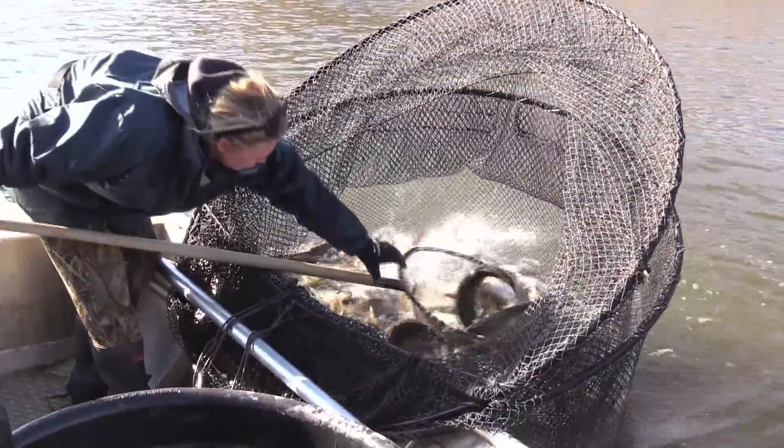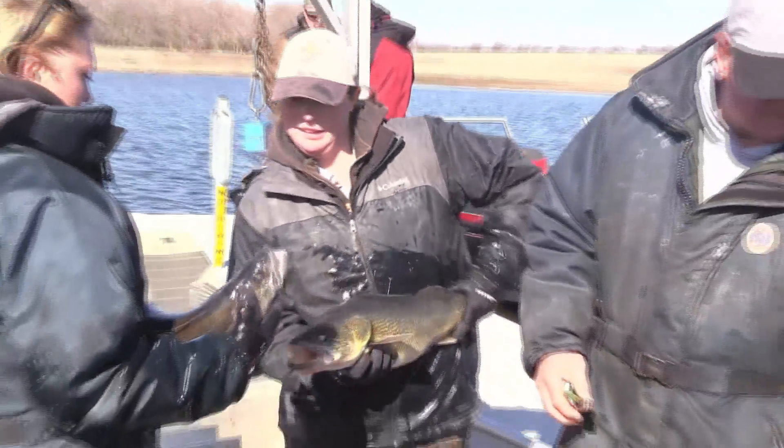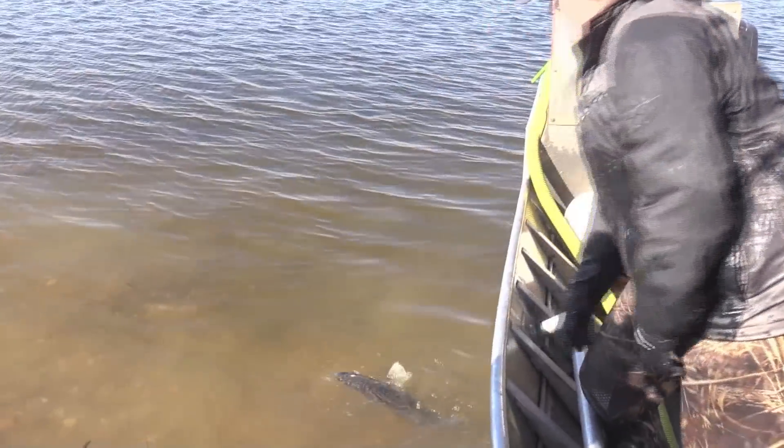Fisheries biologists will tag about 3,000 walleyes at Lake Sakakawea this year. Tagging studies allow us to look at a few things: mortality, both natural mortality and angling mortality, which gets at what the exploitation rates are of the walleyes, and movements. Where are these fish at different times of the year? Where do they move? There are tendencies to home back to the same spawning grounds year after year.